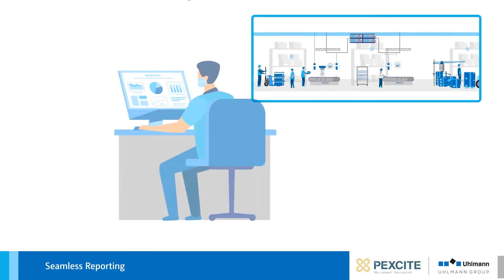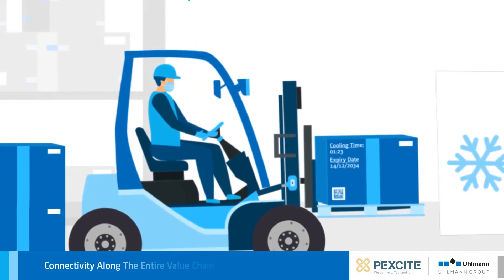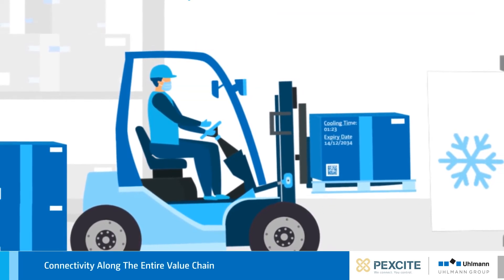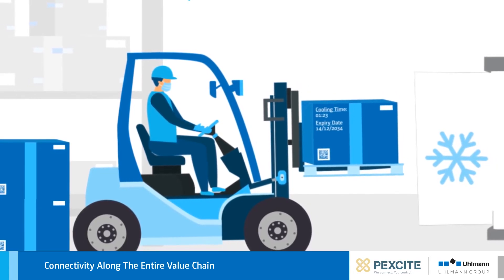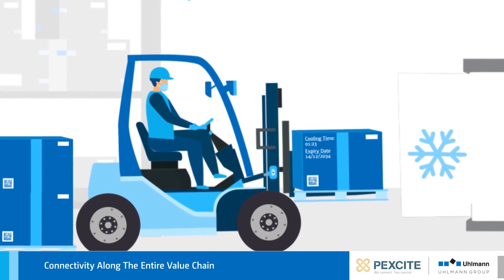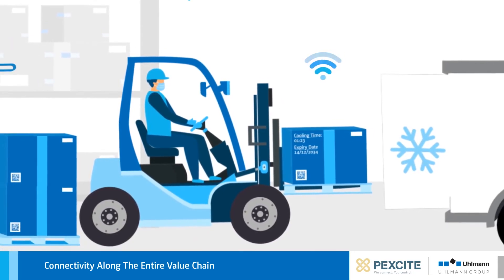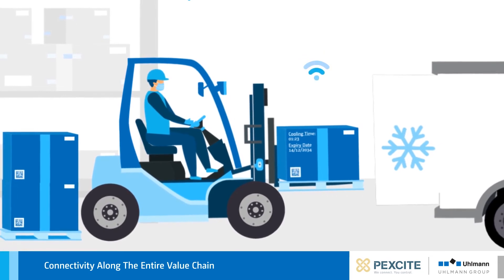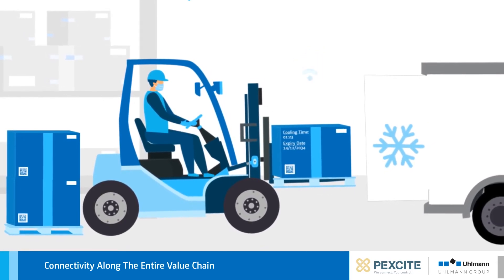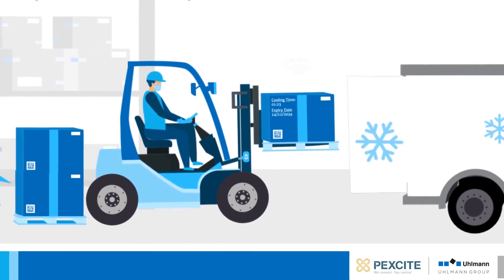Dashboards that display data in real time provide interim reports at any time. PeckSight is able to link different data with each other. For example, the cold chain data and the expiration data of a batch can be linked to the track-and-trace data. This data can then be used for internal logistics and warehouse management — for example, to ensure that the batch with the shortest expiration date is always delivered next.